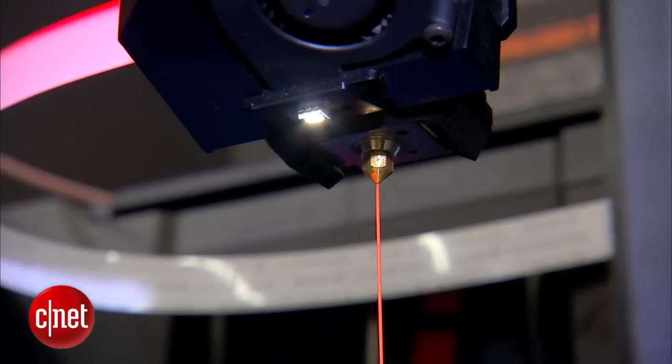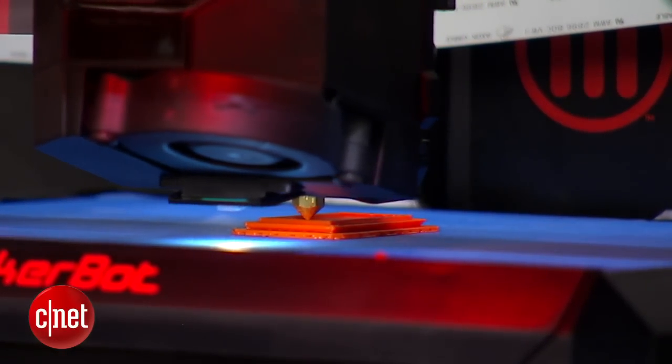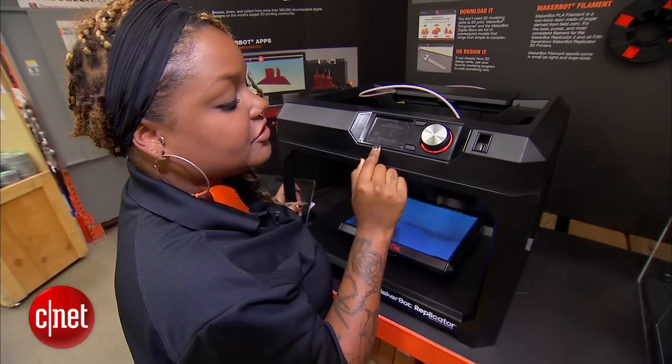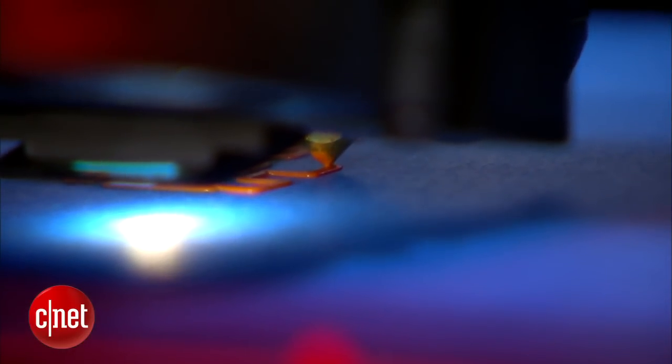That's the thread that's heated and squeezed out onto what's called a build plate to create the 3D objects. We are waiting for the extruder to get hot enough so the filament can melt out the nozzle. It's pretty much the same visual as a hot glue gun.